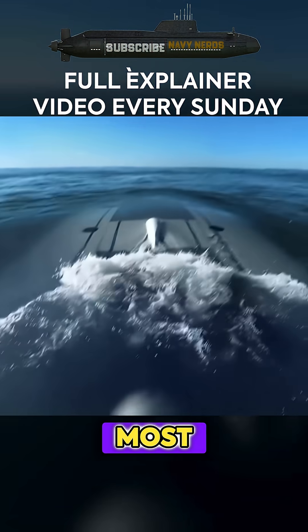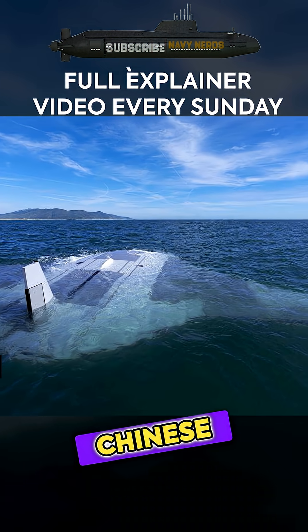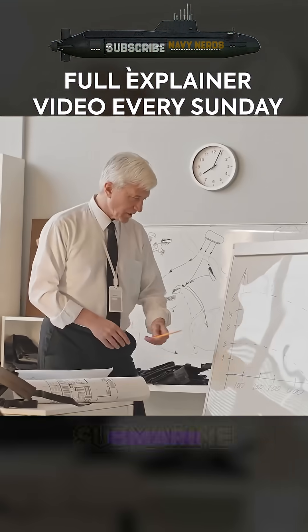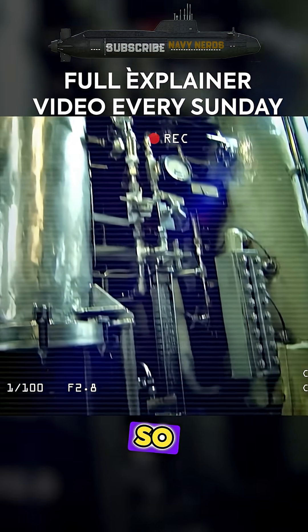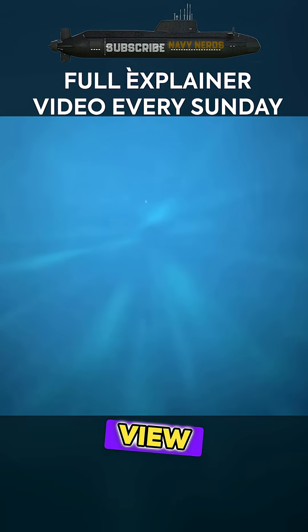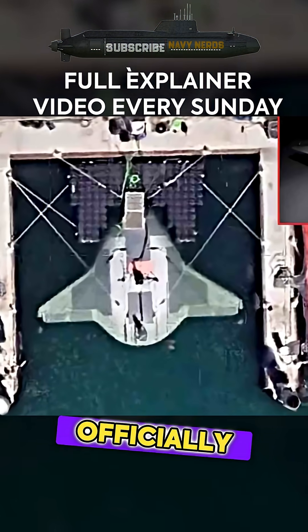What if I told you that America's most advanced underwater weapon was just spotted lurking near Chinese waters? Hidden beneath the waves is a revolutionary autonomous submarine that represents the pinnacle of military technology — a classified project so secretive that the government has tried desperately to keep it out of public view, but thanks to some eagle-eyed Google Maps users, the cat is officially out of the bag.